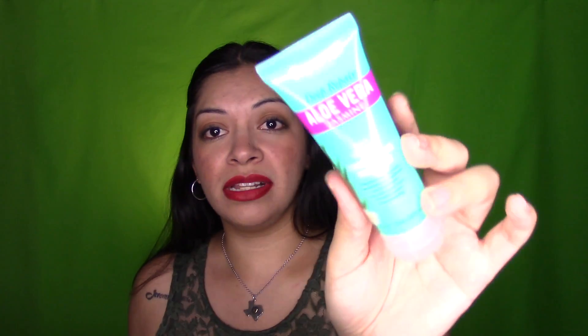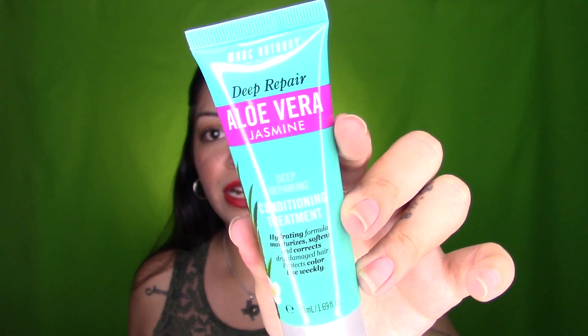Next is also cruelty-free — it's the Marc Anthony Deep Repair Aloe Vera Jasmine Deep Repairing Conditioning Treatment. I got another one last month or the month before, but it's another Marc Anthony Deep Conditioner. You can find this at Ulta and it retails for $2.99 for this exact size.